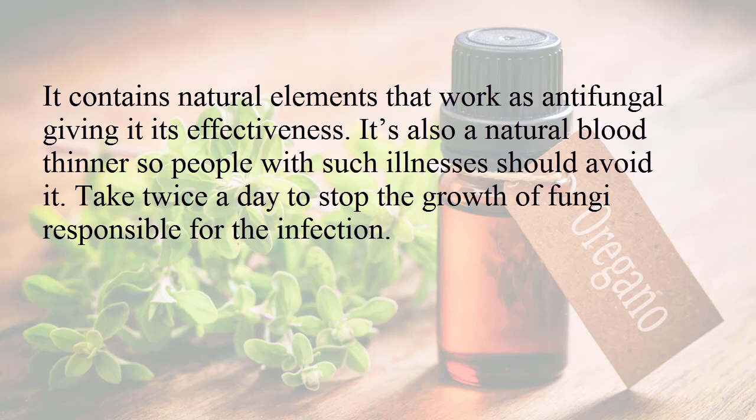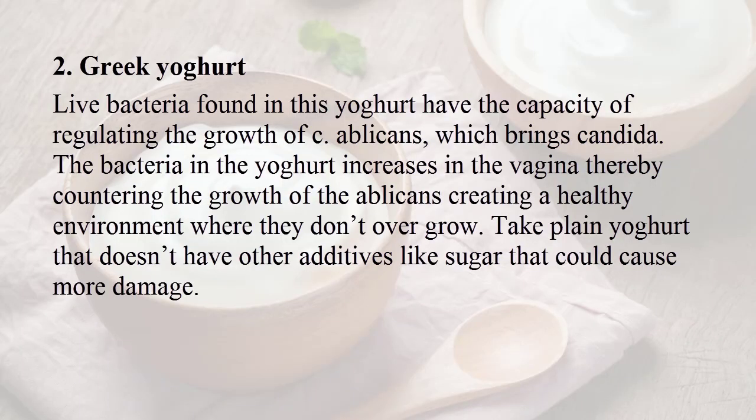Take oregano oil twice a day to stop the growth of fungi responsible for the infection. Number two: Greek yogurt. Live bacteria found in the yogurt have the capacity of regulating the growth of Candida albicans, which causes candida.